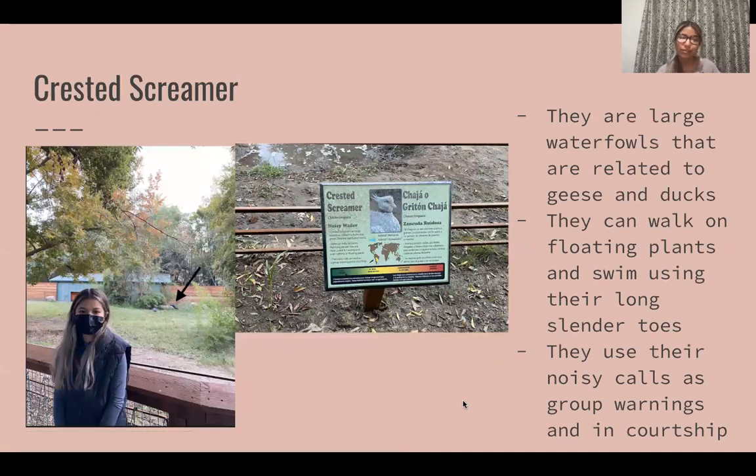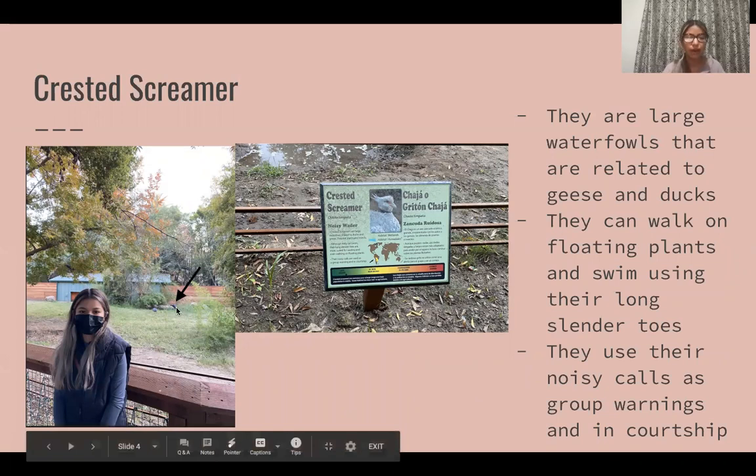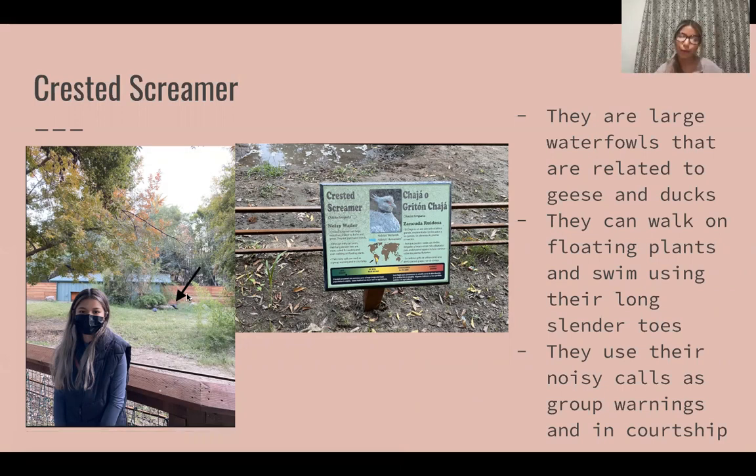The next animal we saw was a crested screamer. I have an arrow here to point at the animal because you can't really see it clearly. One cool thing about them is that their noisy calls are actually used as group warnings or in courtship when they mate.